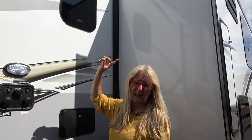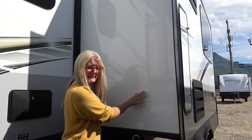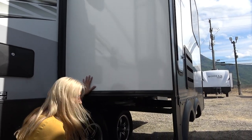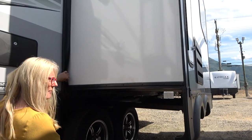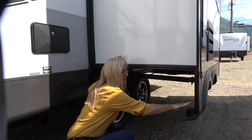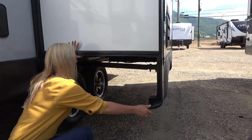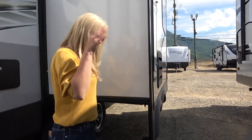You do get thermal pane windows on the Flagstaff — I love that. The larger slide is a rack and pinion slide, which is quite good. It's got the same bulb and flap on one side, and what I do like is that this piece has a little bit of reinforcement in it, so it's stronger and it's not going to flap around like some of the ones you see.